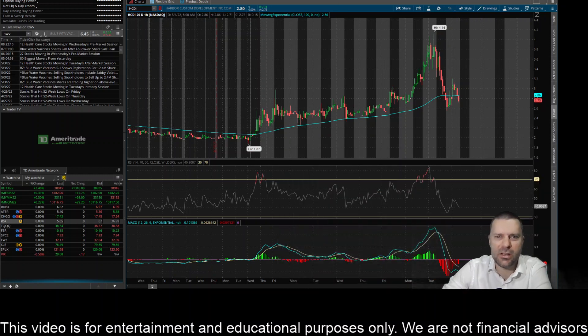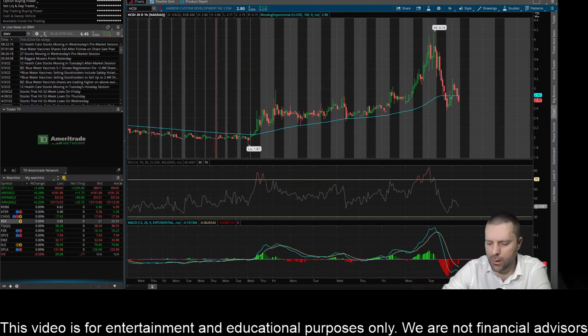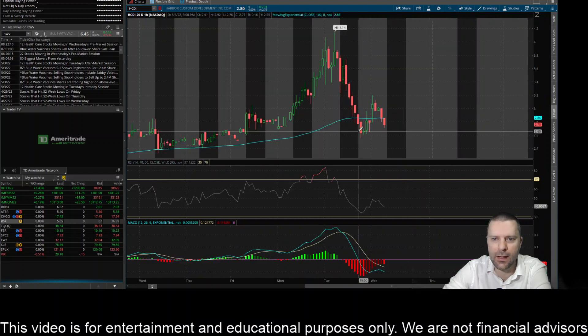Hey everybody, this is James with WSTrades.com. I want to provide an update on ticker HCDI, or Harbor Custom Development. Not a good sign here on the one-hour time frame — I was looking for this thing to continue to use the 100-day exponential moving average as a dynamic support level, but it made a fall below that yesterday late in the trading day, continued to trade below that in after hours, and then pre-market today it rallied back up above it, which was a good sign, but then again selling off and dropping below that level.